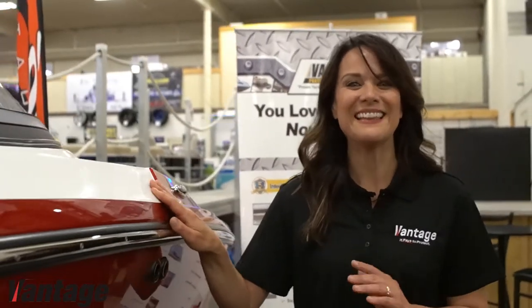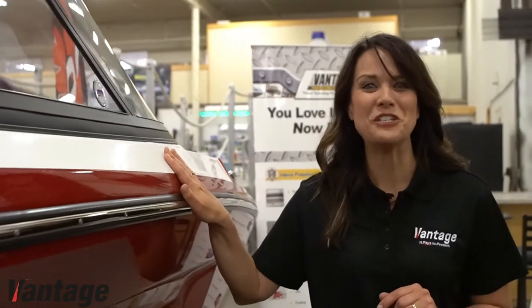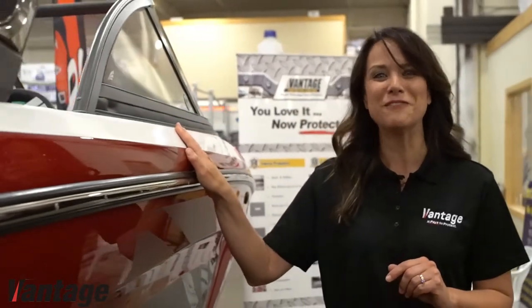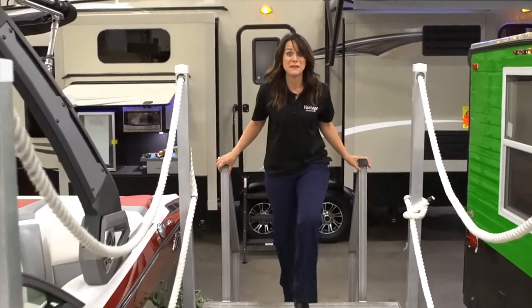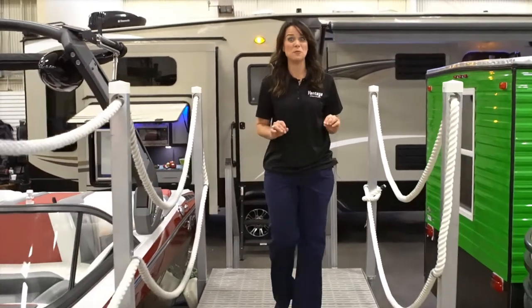Congratulations on the purchase of your new boat! There's nothing like the excitement and anticipation of leisure time with family and friends doing what you love with the people that mean the most to you. With the sun and fun come many environmental hazards that can damage your new boat.